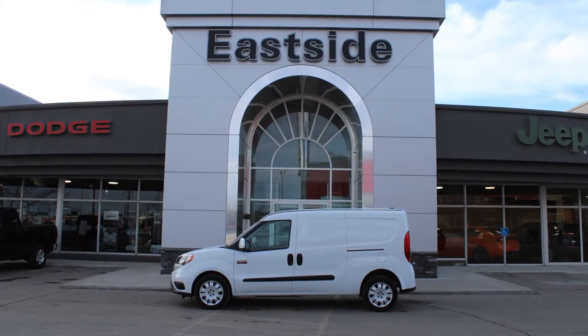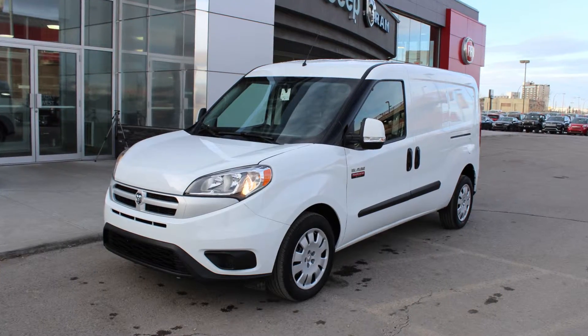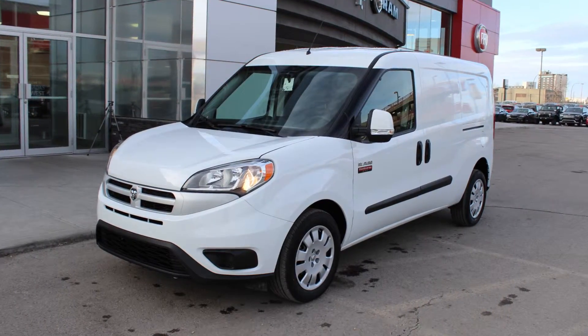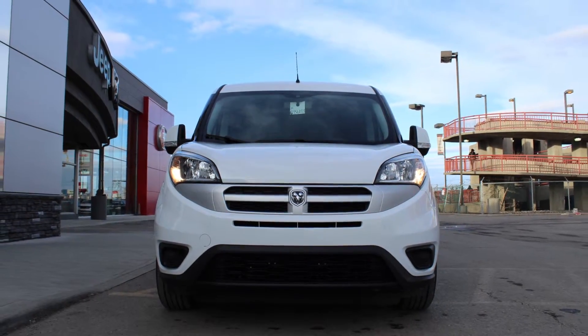Introducing the all-new 2015 Ram ProMaster City Cargo Van with best-in-class payload of 1,883 pounds and a cargo capacity of 3,729 liters.